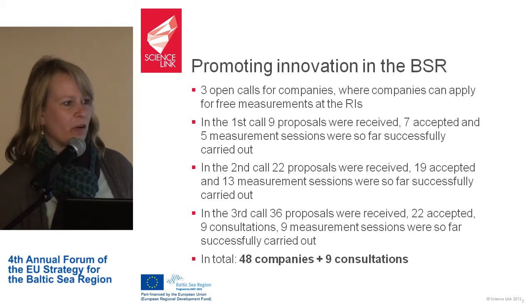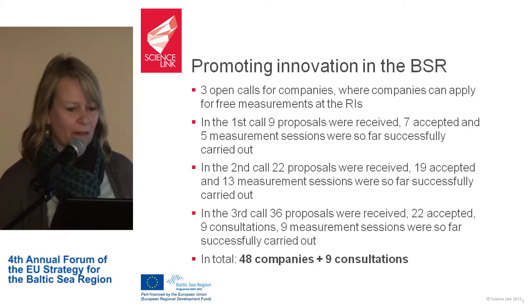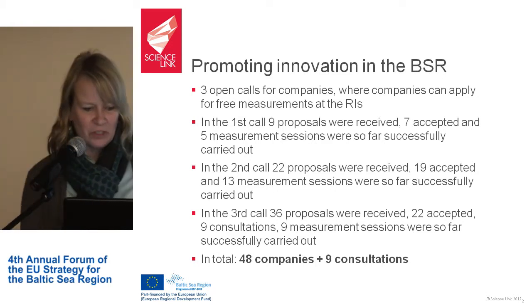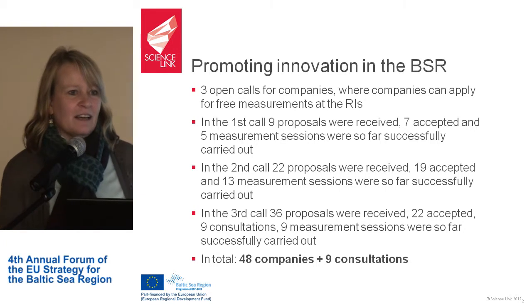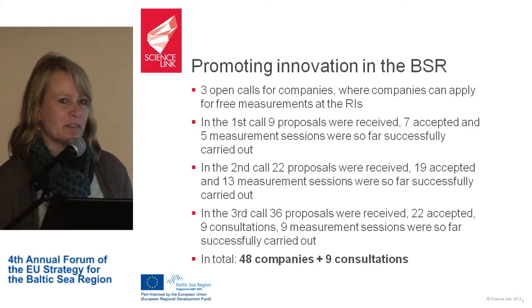We have offered to industry in the Baltic Sea region, through three open calls, the possibility for free measurements using all the research infrastructure participating in the project. In the first call we had nine proposals, in the second 22, and in the third already 36.